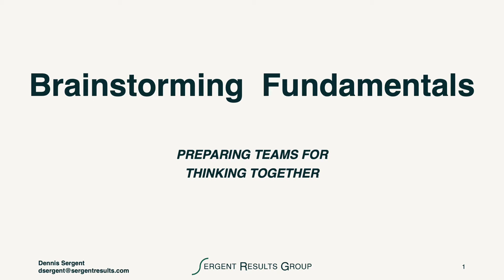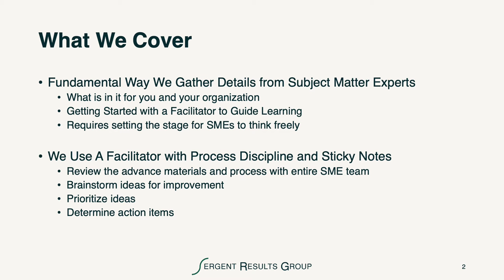Hi, this is Dennis Sturgeon. I'd like to welcome you to a review of Brainstorming Fundamentals. It's about how we prepare teams for thinking together. What we're going to cover in this session is the fundamental way that we gather details from subject matter experts, as well as the importance of using a facilitator with process discipline and sticky notes. It's important for us to think about how we get started so that the outcome of this work together is highly productive.